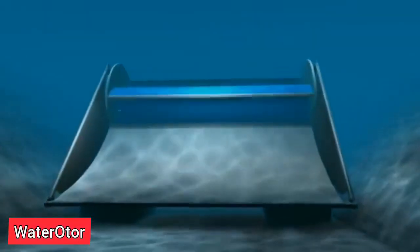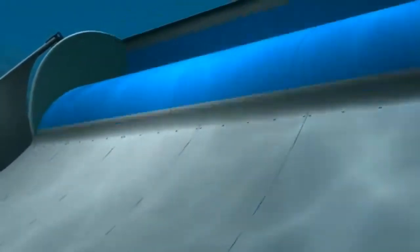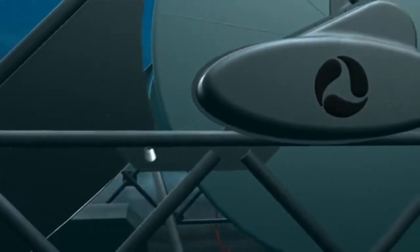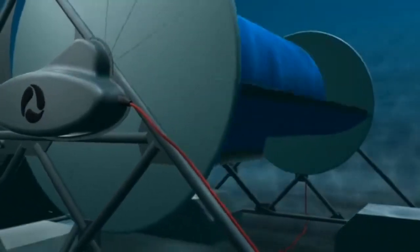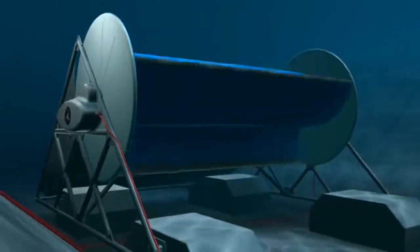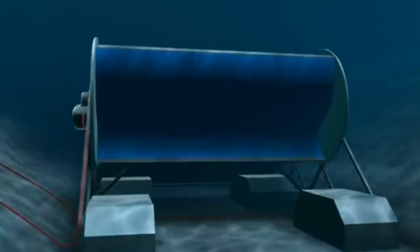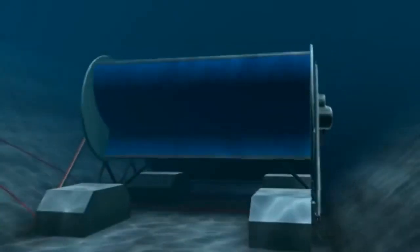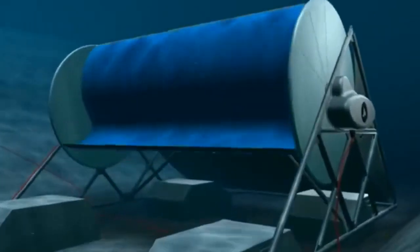Since its creation in 2011, the Water OTOR has proven to be an effective renewable energy solution for resolving global energy shortages. Water OTOR Energy Technologies Inc. aims to provide affordable electricity to the 1.2 billion people without grid access and the 800 million who rely on costly fossil fuel generators. It is the first device that can produce power from the 71% of still water on Earth at a commercially viable price, achieving high energy output even at very low water flow speeds of 2 to 6 minutes per hour — representing an untapped market worth $100 billion.